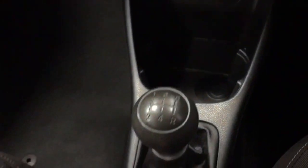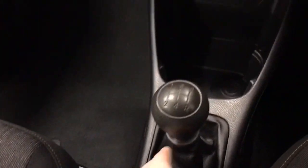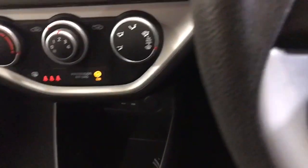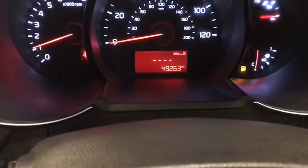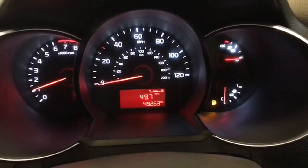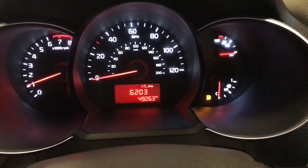The cup holders are absolutely immaculate inside — no rips, tears, burns or marks, which is great. It also has front fog lights and a little trip computer to give you information about how far you can go before you run out of fuel, which is always really useful.